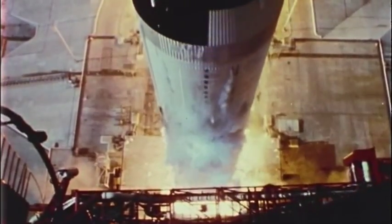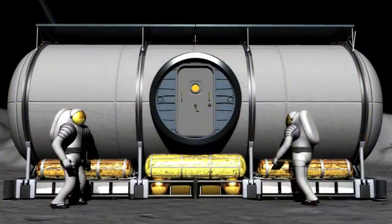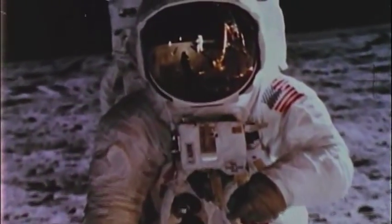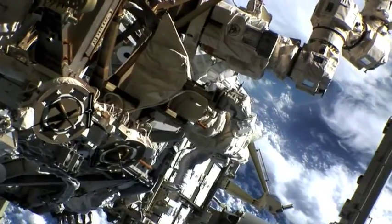When NASA has sent astronauts to explore worlds beyond our own, they've always sent them with supplies they need to survive — water, oxygen. Life-sustaining cargo goes right alongside the astronauts. That was the case during the Apollo missions to the moon, and it continues to be the case on the International Space Station.